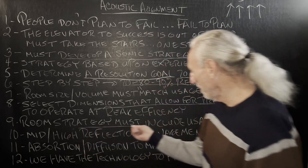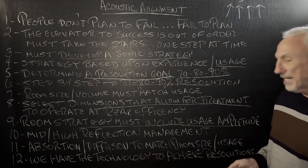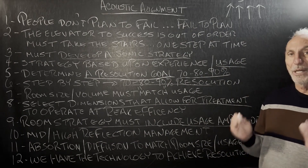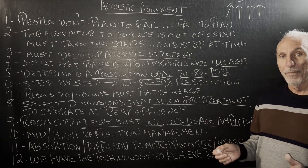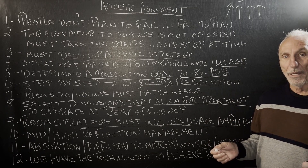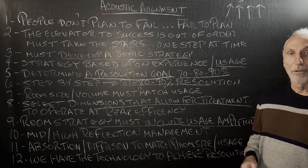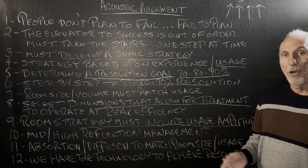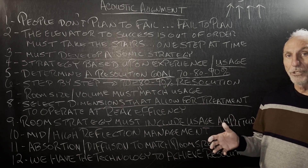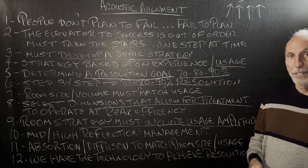Room strategy must include usage and amplitude — how much energy we're going to put in a room. If it's a live room, what instruments are going to be in it? Drums are the second largest energy-producing source of any instrument. A gong is first.